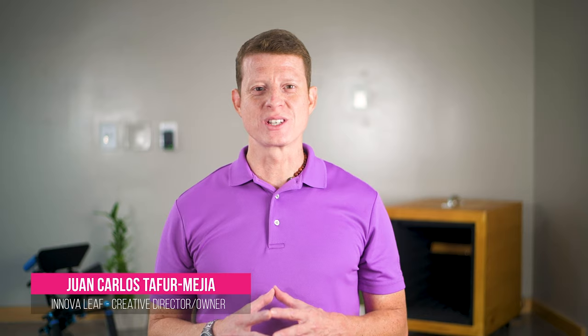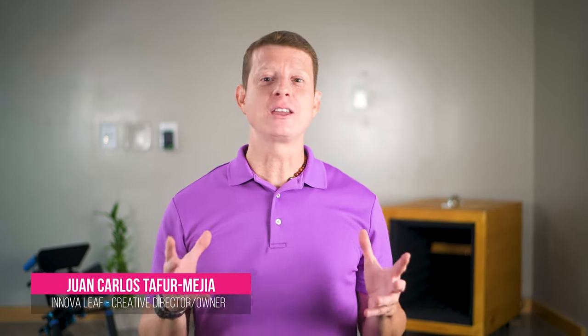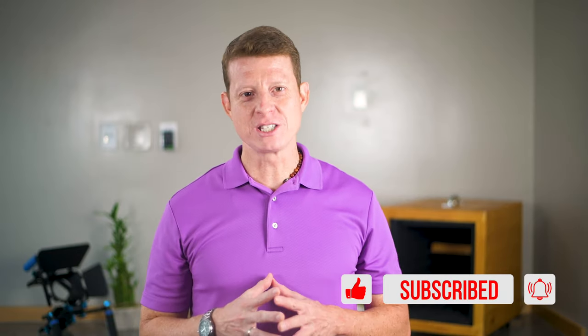Hi there, my name is Juan Carlos Tafuri from Renovable Creative Solutions, innovative and personalized video solution services to help you and your business to communicate better. Thank you for watching my channel. If you are new here, please don't forget to hit the subscribe button below to keep yourself informed about all the different things I talk about in my channel. Also, don't forget to leave me your comments and questions.